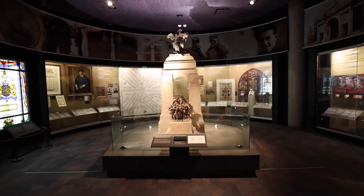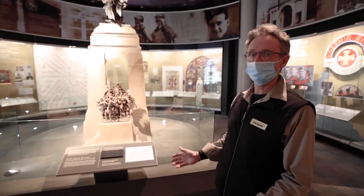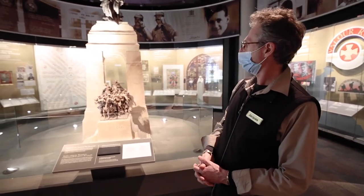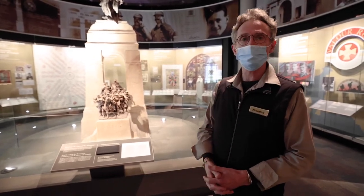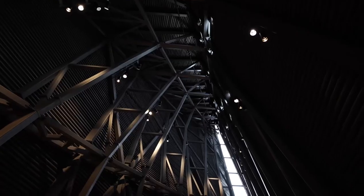If this looks familiar to you, you might be right, because this is a maquette of the actual memorial that we have here in downtown Ottawa. This is a monument that was erected after the First World War to commemorate Canadian soldiers who fought in the First World War.